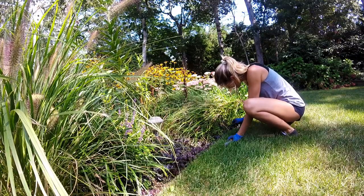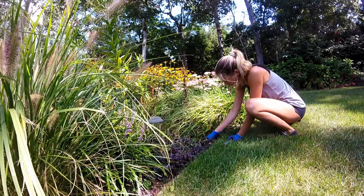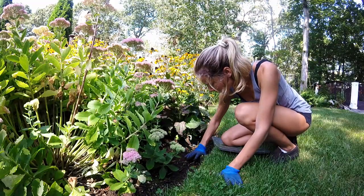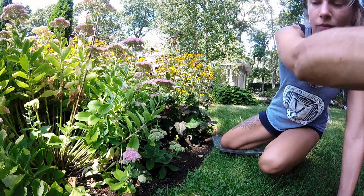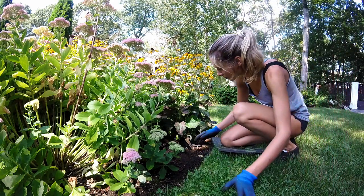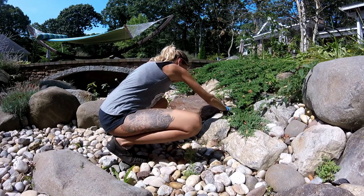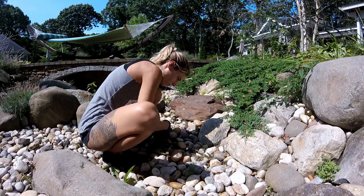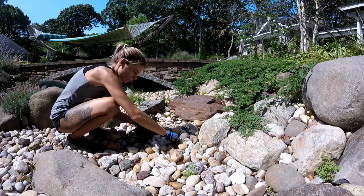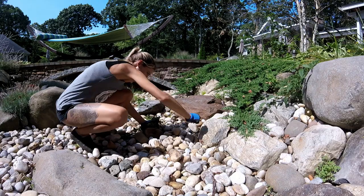My work varies from day to day depending on the size of the property and the conditions. For some houses I go once a week, some a few times a week, staying an hour or a couple hours depending on the task at hand. Today at one client's house I'm pulling weeds out of the dry stream. I went around the bed near it and pulled weeds as well, but the dry stream really needed to be weeded and it's pretty large, so that's what I focused on.